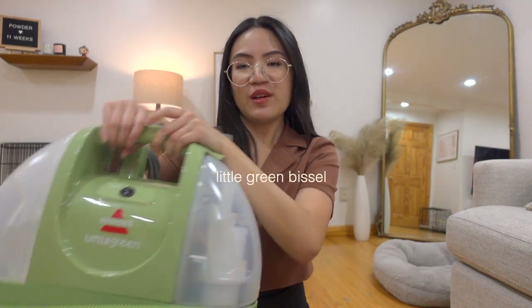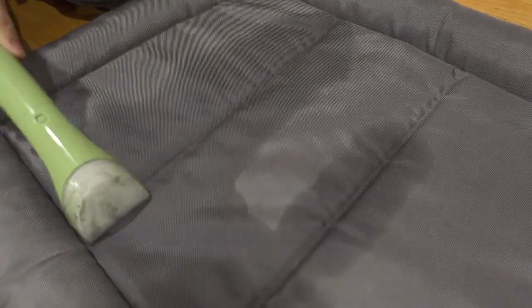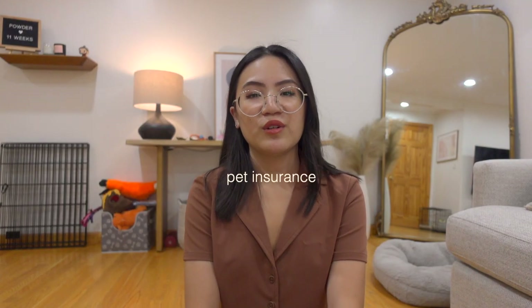This is the Baby Bissell — you've probably seen it on TikTok. We use this thing on the daily. She has had an accident in probably every spot of this house, and this is perfect for spot treatments. You can fill it with pet-friendly fluid to clean up the mess.